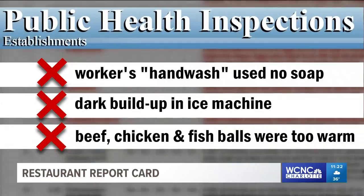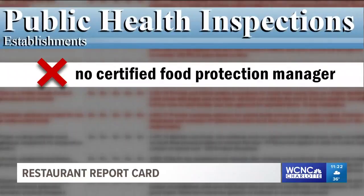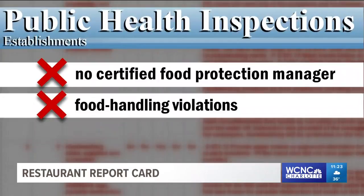Last up this week, a popular burger joint on Ray Road in South Charlotte called Smash Burger. They didn't have a certified food protection manager — that's a big no-no. A food employee was seen handling raw ground beef with a gloved hand, then with bare hands touched the ready-to-eat bacon. The inspector also noted food debris and dirt behind the seating and on the floor. They rate here at 91.5, which is a lower-end A.